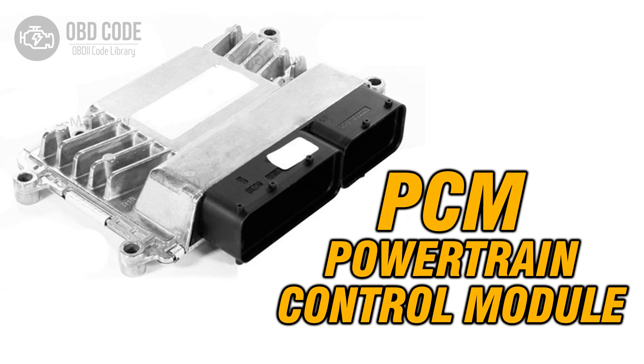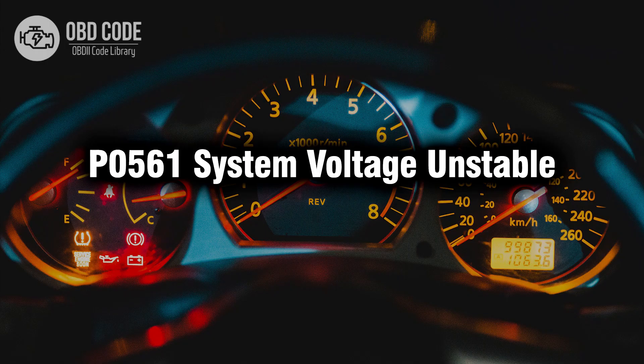If no issues are found with the battery, alternator, or charging system, the PCM may be at fault. Further diagnostic testing may be needed to confirm this, and if necessary, the PCM should be replaced or reprogrammed. Thank you for watching this video — don't forget to leave a like and a comment. See you next time.